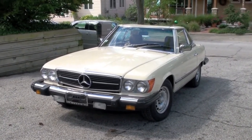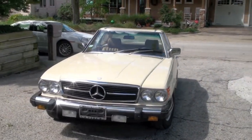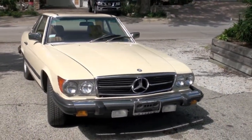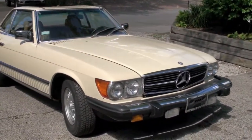1981 Mercedes 380 SL convertible, stored indoors in an air-conditioned garage.